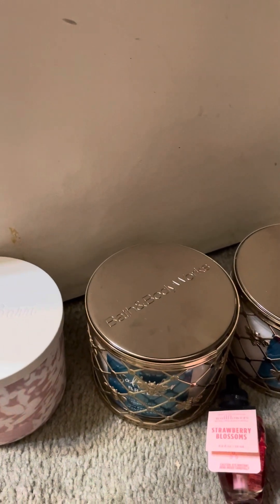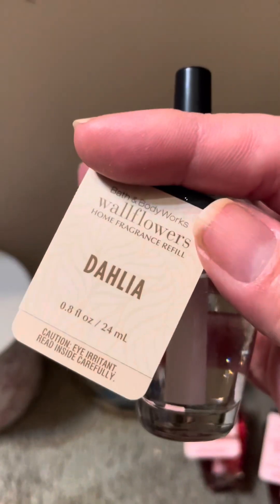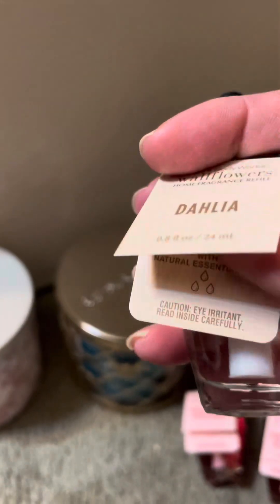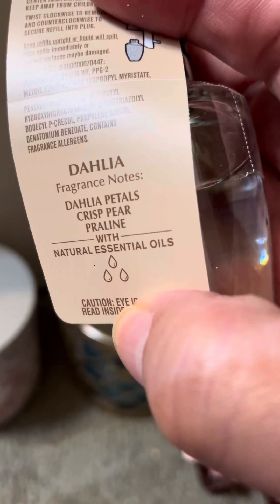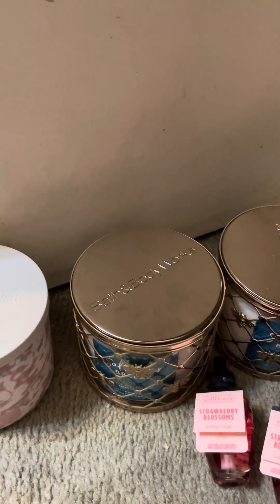And then we each grabbed a dahlia wallflower. I hope it's better than the candle, because I can smell the candle. This is the dahlia petals, crisp hair, and praline. So we each got that. Here's my mom's.